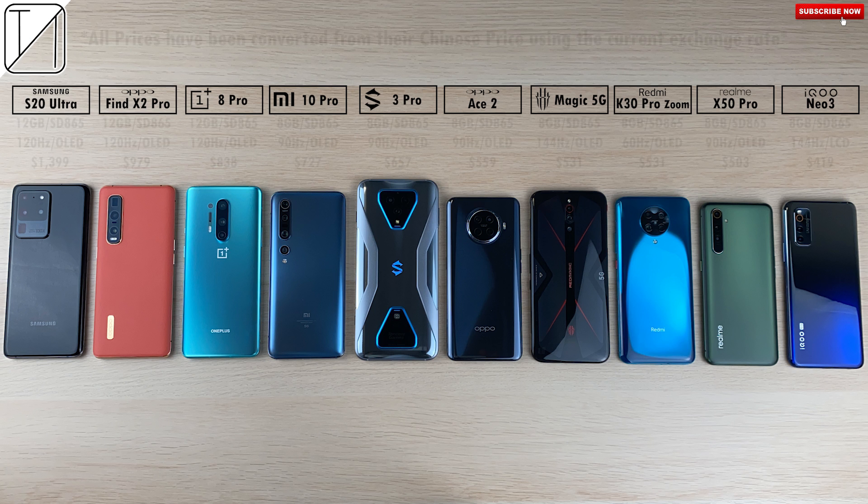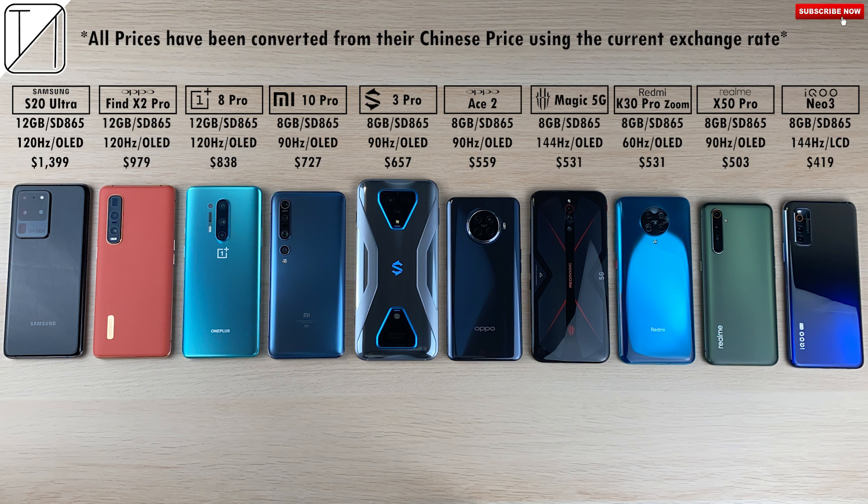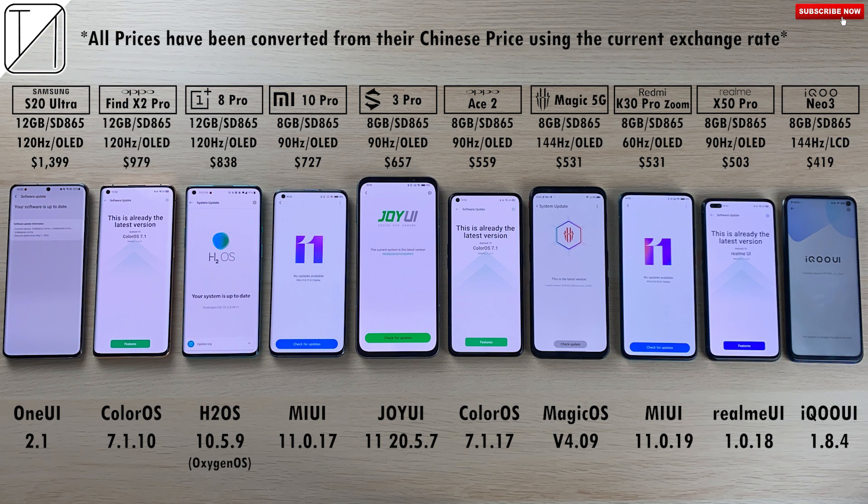Not one, not two, but three times. We have the most expensive all the way on the left to the cheapest all the way on the right. Bear in mind that the prices I have placed here in US dollars are currently the exchange rates used from the Chinese price of these devices.